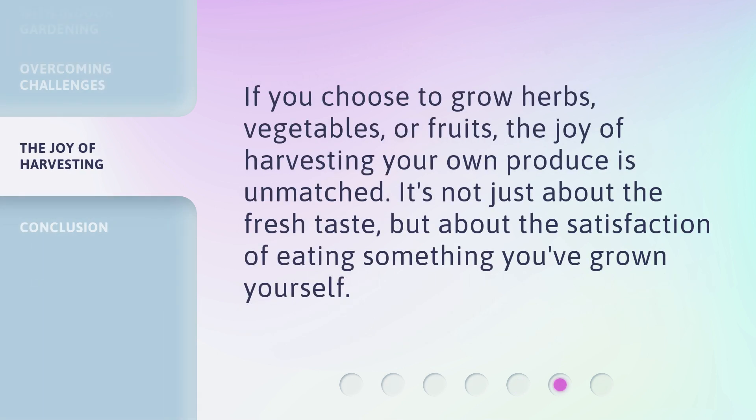If you choose to grow herbs, vegetables, or fruits, the joy of harvesting your own produce is unmatched. It's not just about the fresh taste, but about the satisfaction of eating something you've grown yourself.